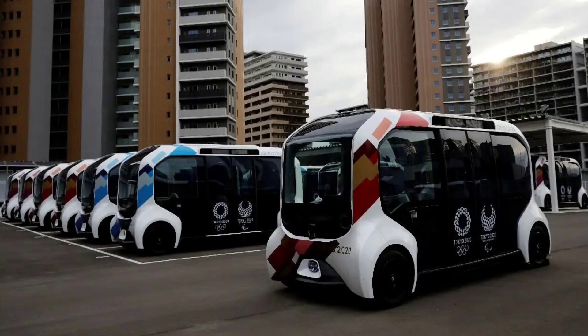Is baar ka Olympics pollution-free karne ke liye traveling mein hydrogen se chalne wale buses hongi aur electric cars use kiye jayenge.